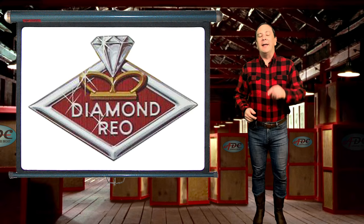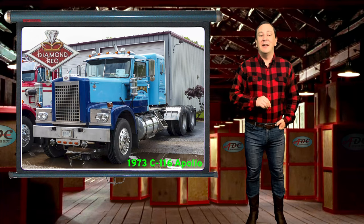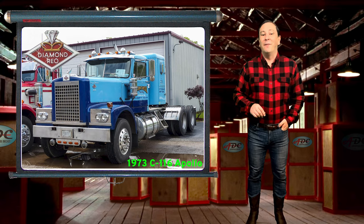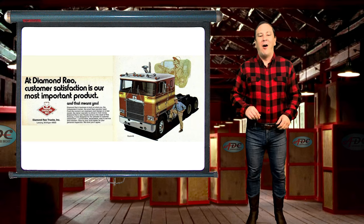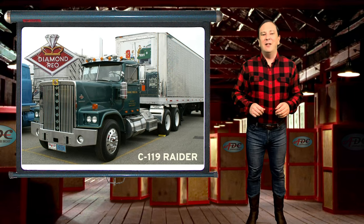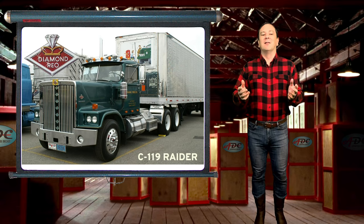An independent company called Diamond Rio Trucks Inc. was formed. Around the same time, the Diamond Rio C116 series was introduced, which featured Cummins NTC and Detroit 12V71 engines. Despite the new model introductions and the excellent reputation, Diamond Rio was forced into bankruptcy on December 6th, 1974. Between 1967 and 1974, Diamond Rio produced quality trucks, including the model C119 Raider along with several other models of conventional and cab-over trucks.